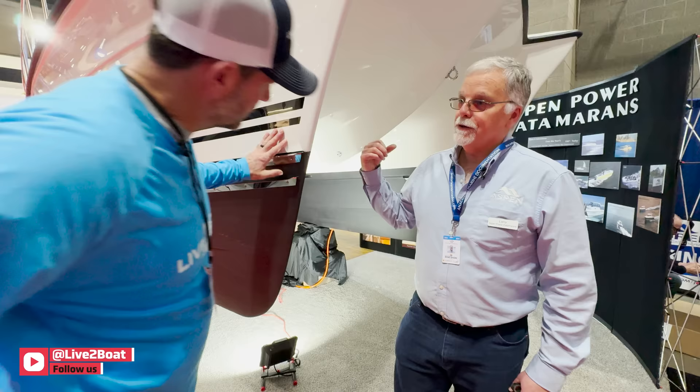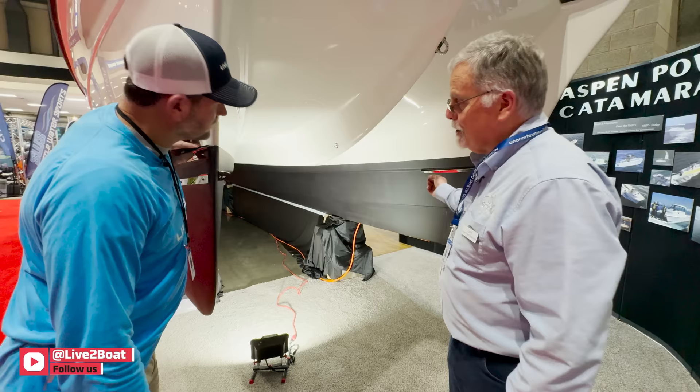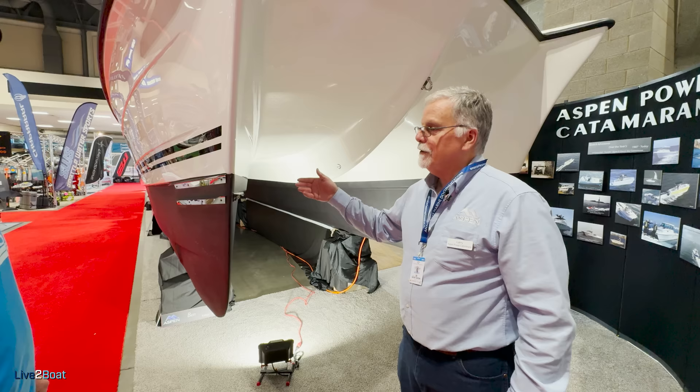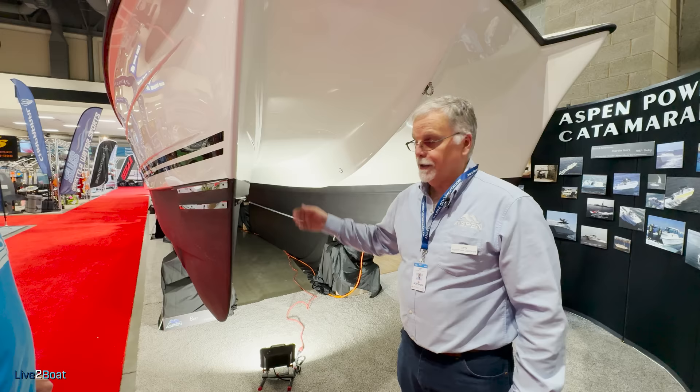The port hull is actually 35% thinner than the starboard hull. And when you reduce the beam of a hull by 35%, the effort for it to slide through the water goes down by 60%. So thinner is better. Having the one bigger hull lets me have access to the stateroom, the bigger bathroom and shower and all those kinds of things. It's a pretty special hull shape — we've built about 120 of them so far.